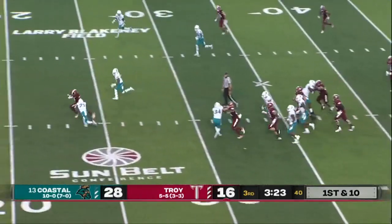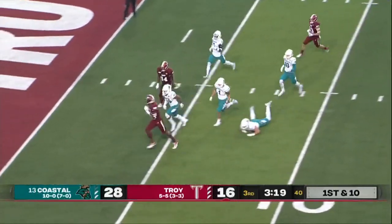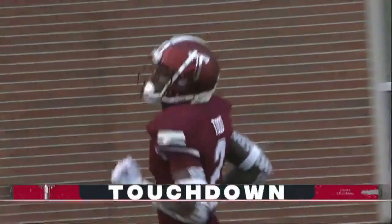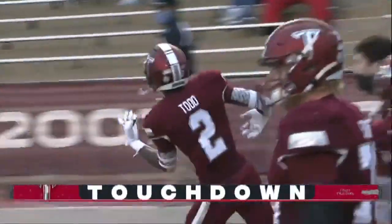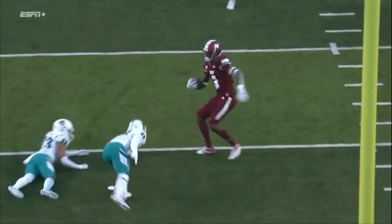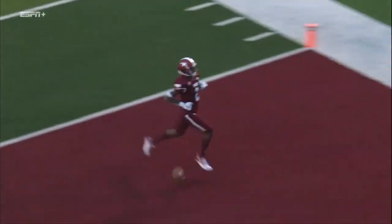Watson to Reggie Todd. Breaks a tackle. Todd still on his feet. He will find the end zone. The senior who just graduated yesterday has a big-time TD reception there for Troy. His speed and skill got him into the end zone — a great wide receiver and a great deep threat for Troy. Gets the six points.